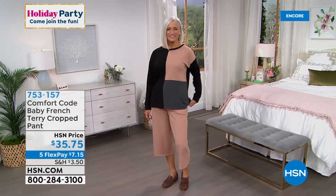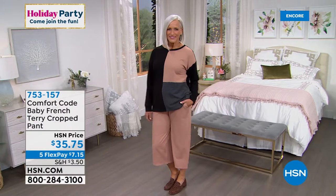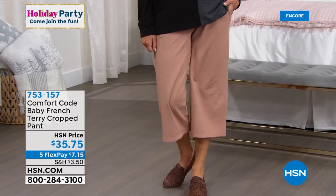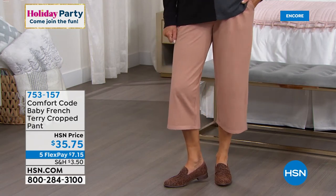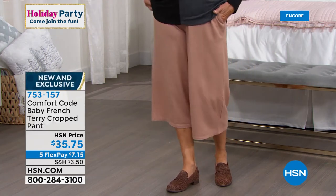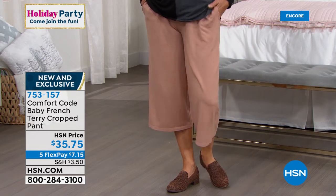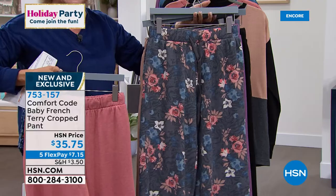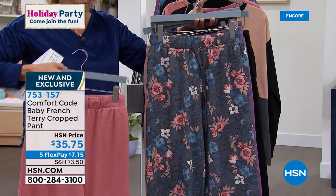Look at how pulled together this looks with that patchwork top, the color block top, and the French terry cropped pant — this is a different item, number 753157. We have the pant in one print, which is a really pretty charcoal floral zebra — charcoal, floral, and zebra. Here's your soft rose, beautiful amethyst, tan, and black.